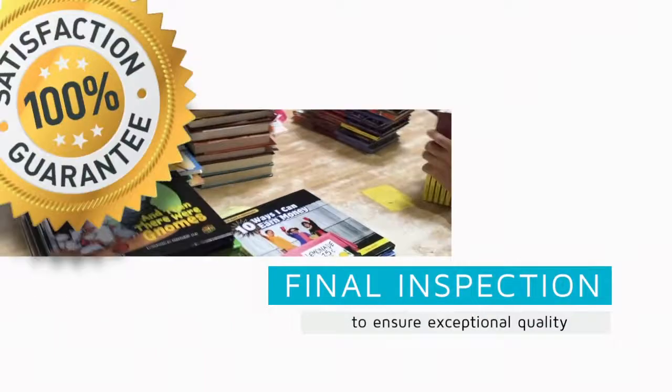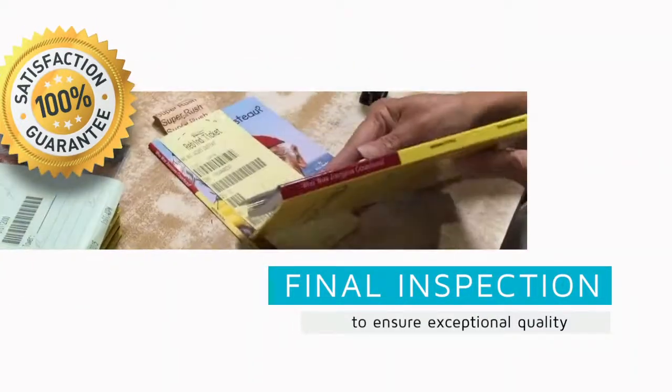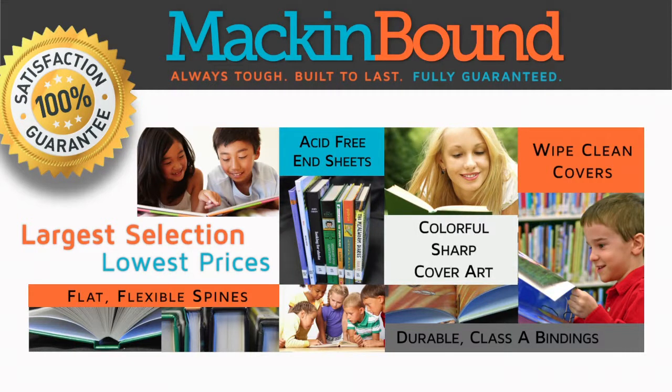For a durable, guaranteed, built-to-last solution, choose Mackin Bounds every time. It's the method more schools use to make their library dollars go farther.